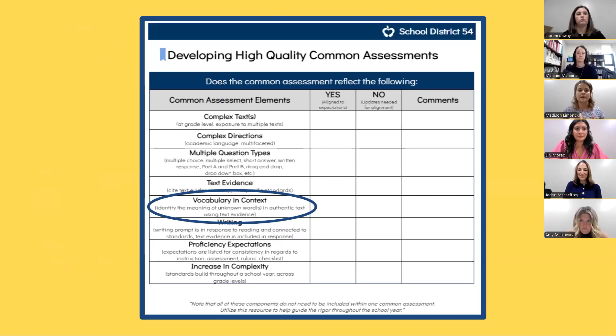In SPLCs, we plan with the end in mind, and so as we prepare for planning whole group instruction, the Developing High Quality Common Assessment Checklist is such a valuable tool that we can reference. One of the components on this checklist is providing an opportunity for students to demonstrate their understanding of vocabulary in context. Knowing we create our common assessments prior to planning instruction, we have the ability to strategically plan and model different strategies that students will be able to use — context clues to determine unknown words — and then align these strategies to our assessment. Let's take a look at some questions we could utilize for common assessments and model during our instruction.